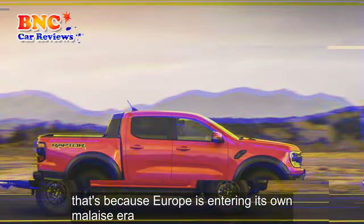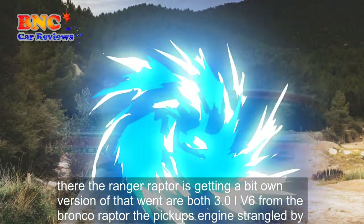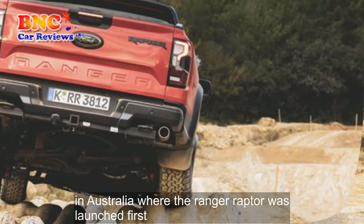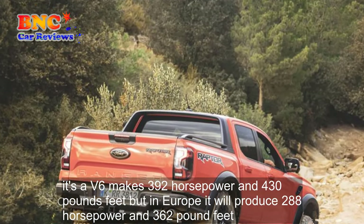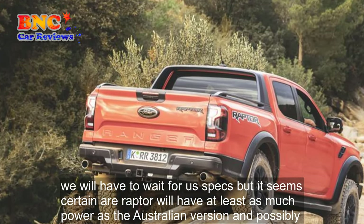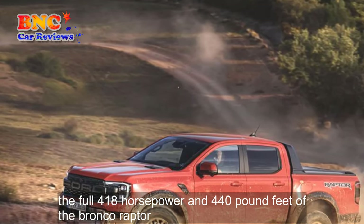That's because Europe is entering its own malaise era. There, the Ranger Raptor is getting a detuned version of the twin-turbo 3.0-liter V-6 from the Bronco Raptor, the pickup's engine strangled by the need to meet stringent new emission standards. In Australia, where the Ranger Raptor was launched first, its V-6 makes 392 horsepower and 430 pound-feet, but in Europe it will produce 288 horsepower and 362 pound-feet. We will have to wait for US specs, but it seems certain our Raptor will have at least as much power as the Australian version, and possibly the full 418 horsepower and 440 pound-feet of the Bronco Raptor.